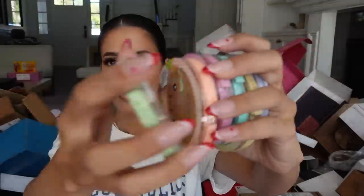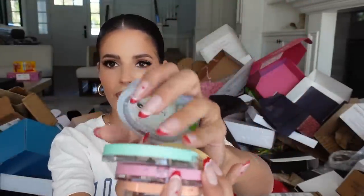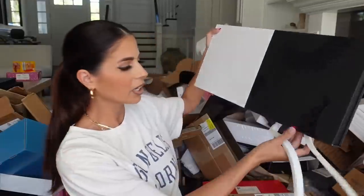What is this? Physicians Formula — it's like a little TV box. For Earth Day they came out with a little collection of powders, bronzers, blushes, and highlighters with little faces. Thank you guys.